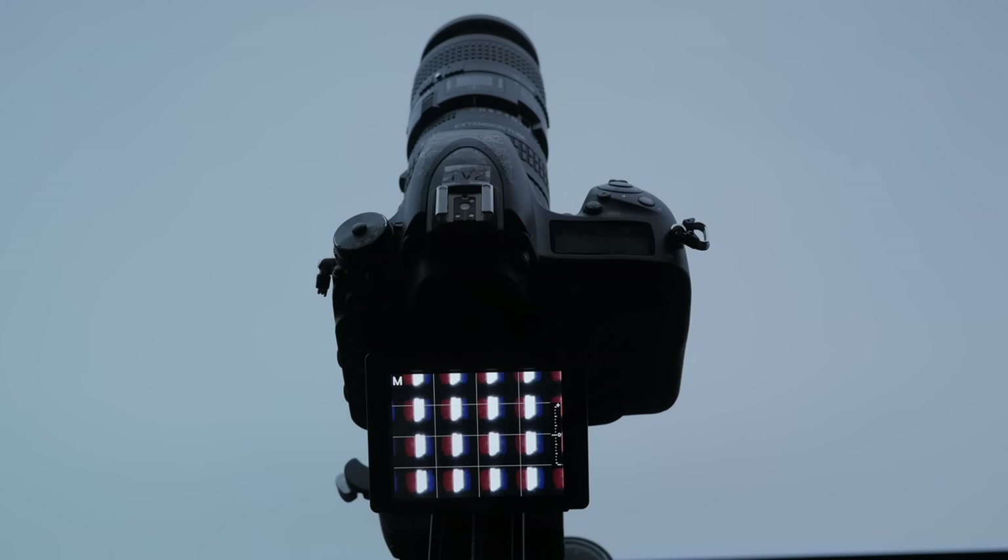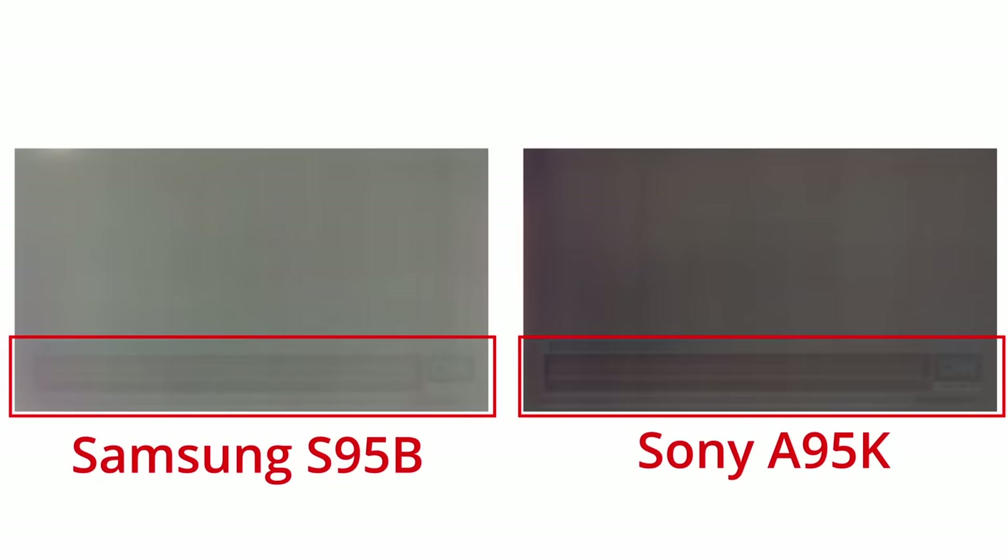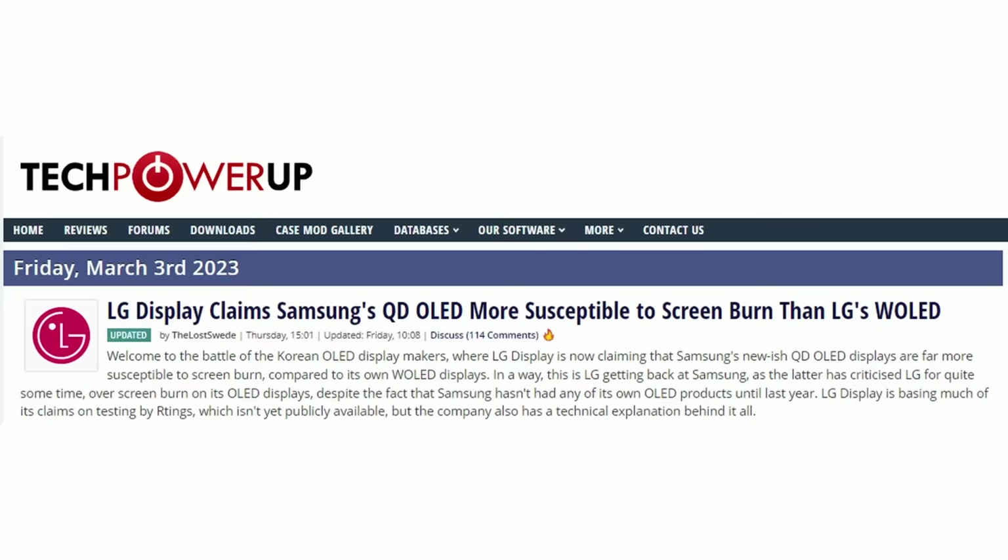As we saw earlier, the QD OLED needs all three of those subpixels working to display white. If we circle back to our burn-in images, you'll see that the most degraded areas on the QD OLEDs were also the ones displaying static white content. It seems that the QD OLEDs were showing more burn-in because they lack the white subpixel, which does a lot of heavy lifting to display bright white content. LG Display was quick to echo this sentiment — at their recent press conference, they claimed that the lack of a white subpixel meant QD OLED technology found in certain Samsung Display and Sony models was more prone to burn-in than their WOLED panels. And this is technically true — they cited our images as proof.